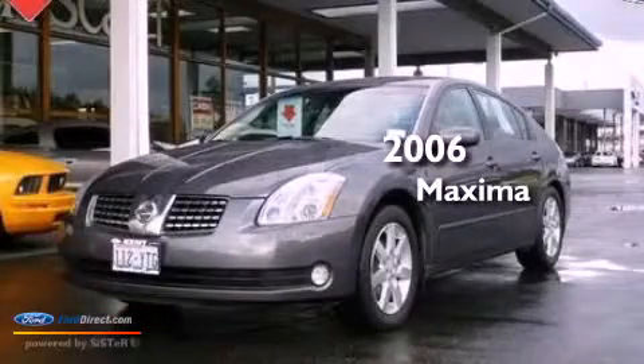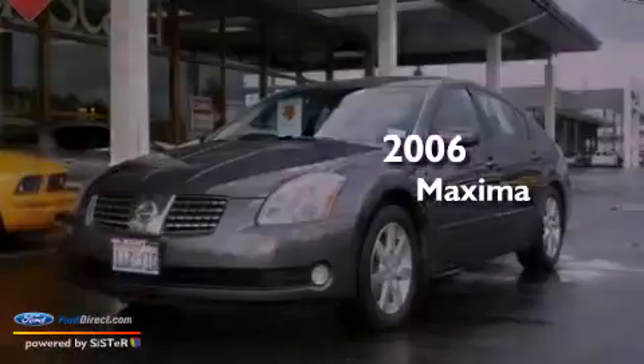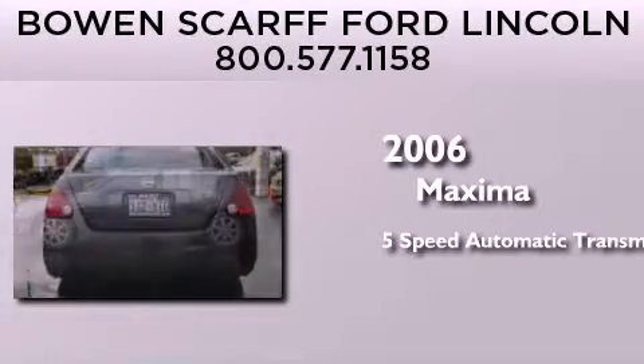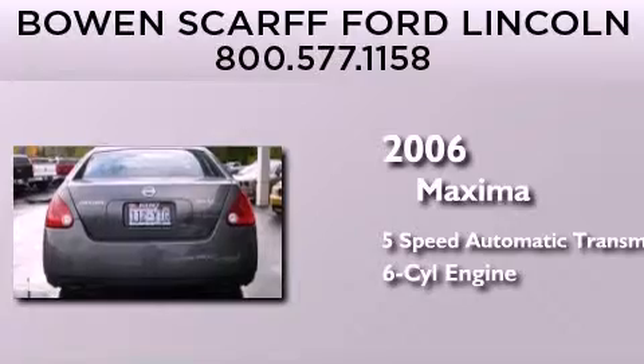This is a 2006 Nissan Maxima. This four-door sedan has a five-speed automatic transmission and a 3.5-liter V6.